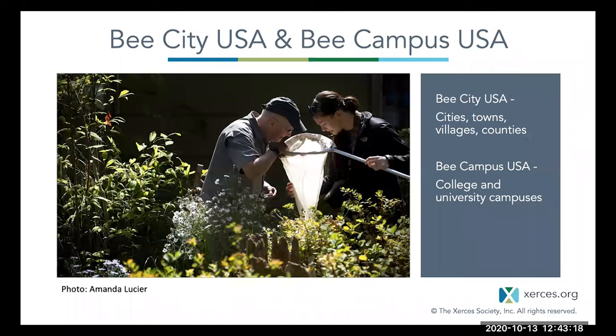While we call the main initiative Bee City USA, there are actually two sister initiatives nested within it: Bee City USA and Bee Campus USA. Any incorporated city, town, or village is welcome to apply to become an affiliate of Bee City USA. We also work with counties if most of the work is happening in the county, and with other communities that function like incorporated municipalities—such as a military base with a governing body that can pass a resolution. College and university campuses can apply to become affiliates of Bee Campus USA. At this point, we don't work with elementary, middle, or high schools or with businesses.